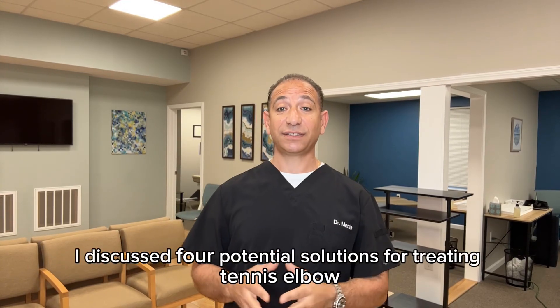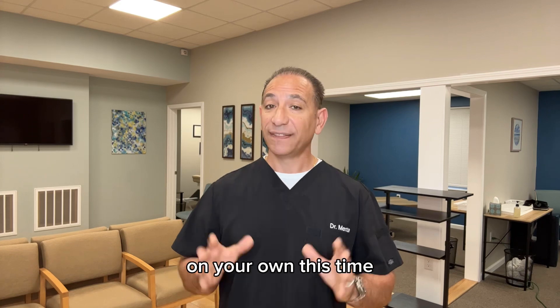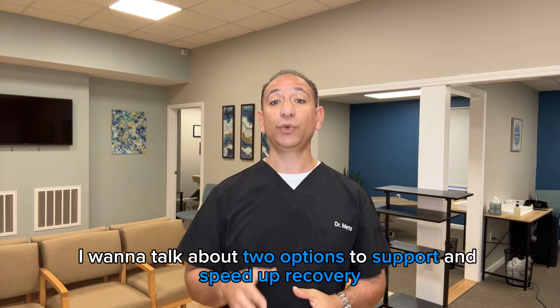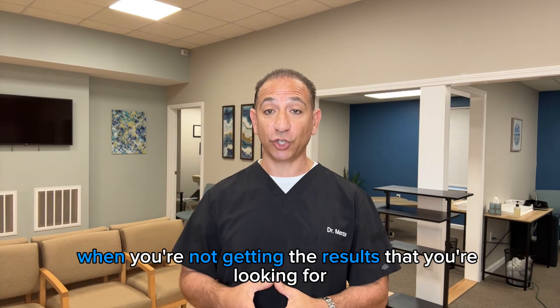On the last segment, I discussed four potential solutions for treating tennis elbow on your own. This time, I want to talk about two options to support and speed up recovery when you're not getting the results that you're looking for.